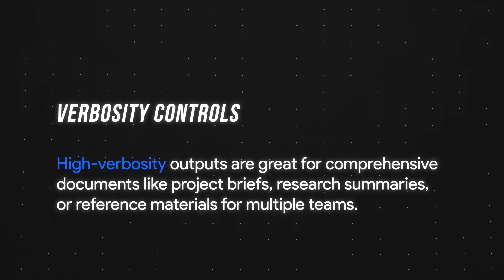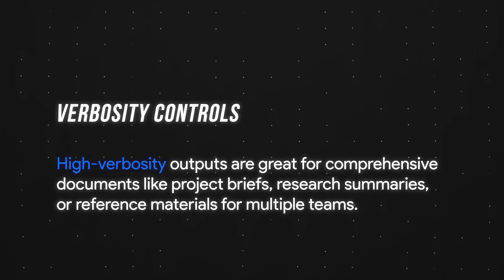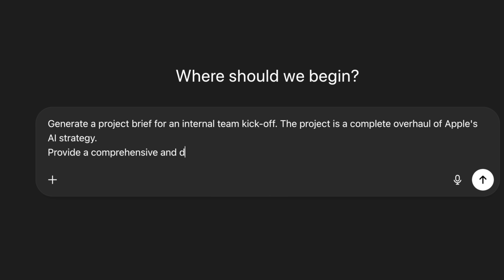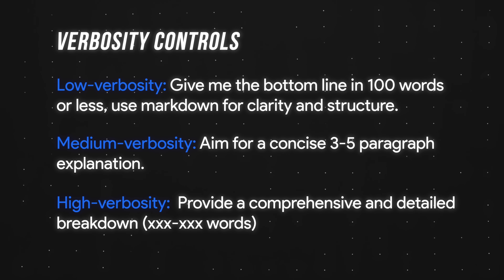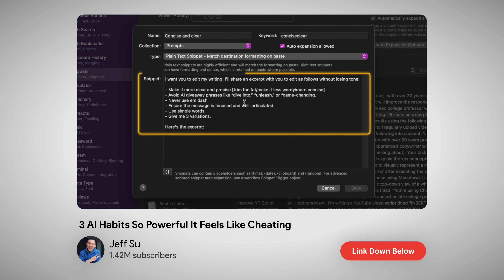Finally, high verbosity outputs are great for comprehensive documents like project briefs, research summaries, or reference materials for multiple teams. For example, I asked ChatGPT to generate a project brief for an internal team kickoff — a complete overhaul of Apple's non-existent AI strategy. The key phrase: "provide a comprehensive and detailed breakdown, 600 to 800 words." The word count is optional, but I found GPT5 handles specific word counts much better than previous models. I'll throw the three reusable phrases down below for you to copy.